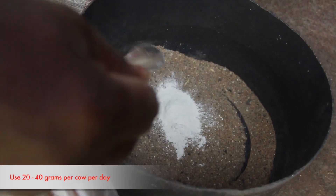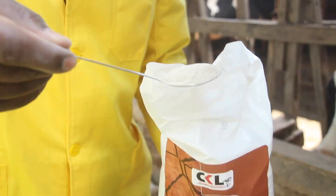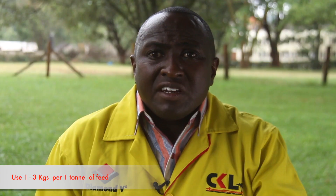For Natozyme, use about 350 grams per ton of feed. For Lipido, use 1 kilo per ton of feed, and you can also use about 20 to 40 grams per cow per day. For T5Z, apply on the feed and use between 1 kilo to about 3 kilos per ton of feed.